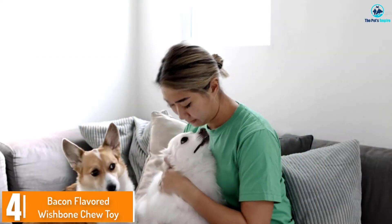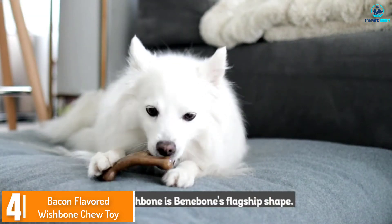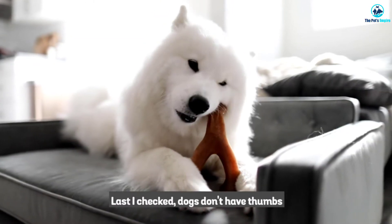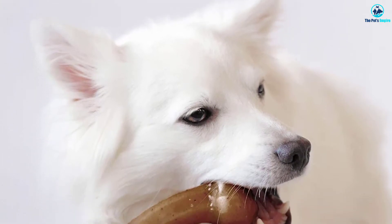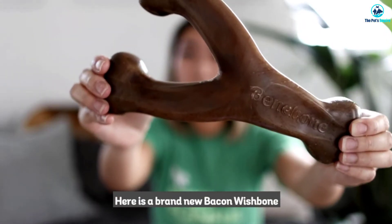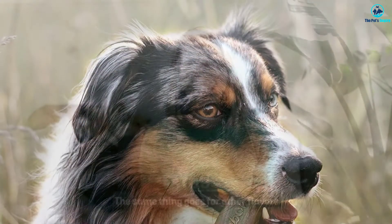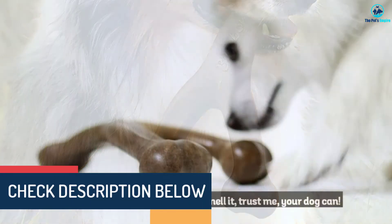Moving on at number 4, we have the Bacon Flavored Wishbone Chew Toy. It's shaped like a wishbone and is naturally flavored with real bacon. The wishbone design makes it easy for dog owners who want to play tug-of-war with their dogs to grab a side. Bennybone bacon-flavored wishbone chew toys are made in America, and the increased surface area means that your dog will be able to play with it for longer, as it's more durable. The dog toy itself is made of nylon, and the company suggests that you replace it at the first sign of wear, meaning deep cracks, teeth marks, structural damage, and similar.